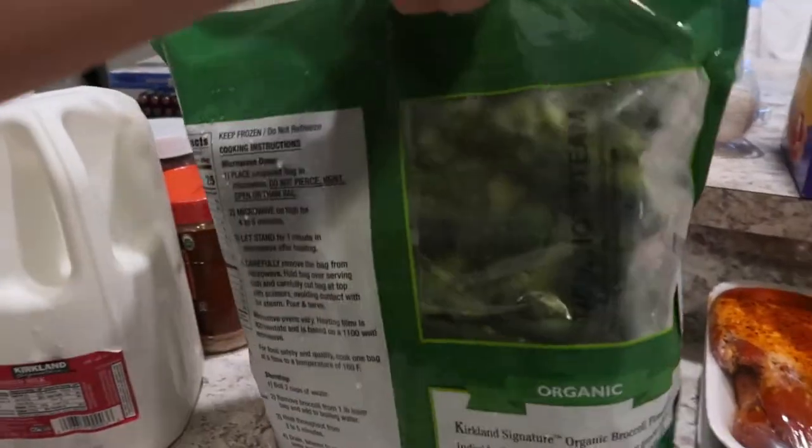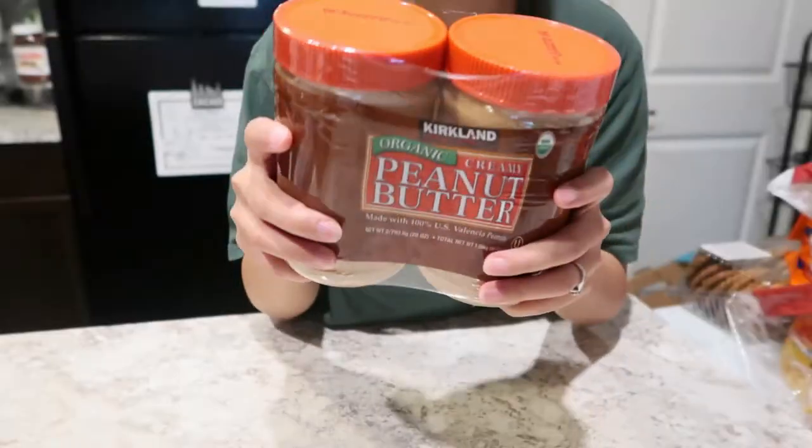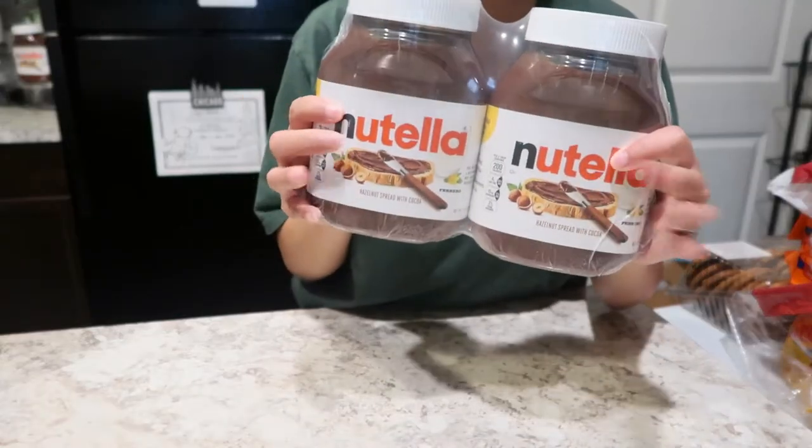We also got some broccoli. We got some milk. And then we also got some peanut butter. Nutella was on sale so I grabbed one.